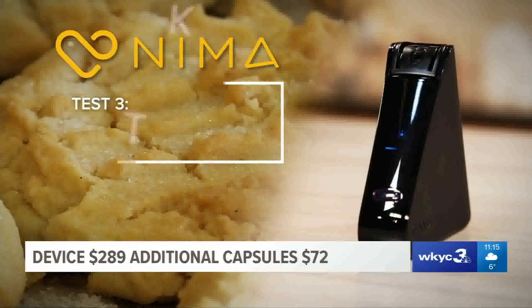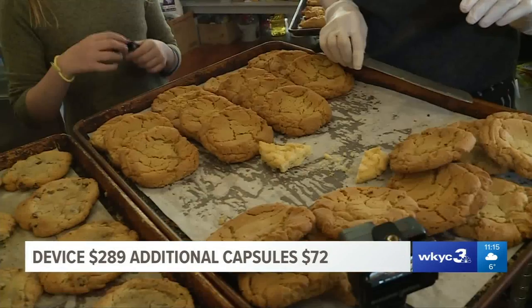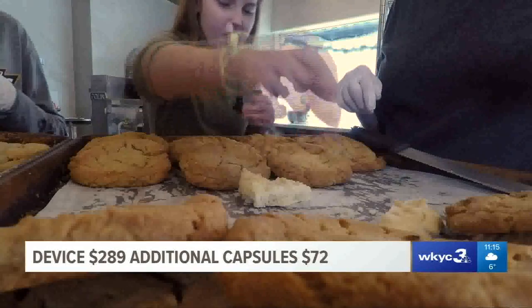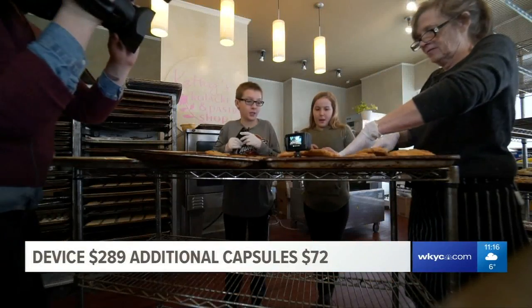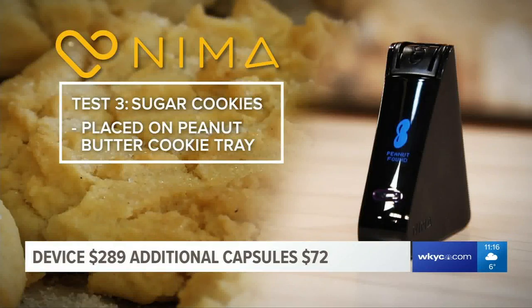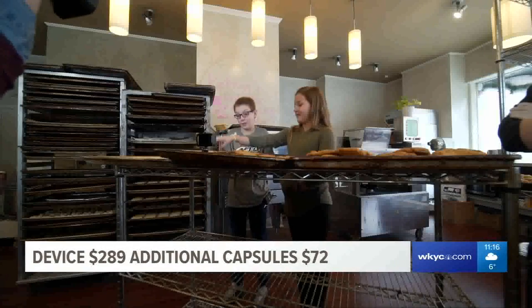Next, we tested a peanut-free sugar cookie that we placed on the same tray as the peanut butter cookies. Nothing was baked on this tray — we just had the peanut butter cookies on it. Peanut found. This thing is strong. That will pick up anything.